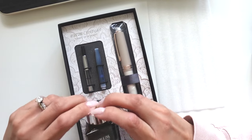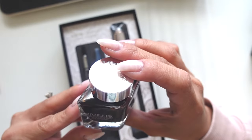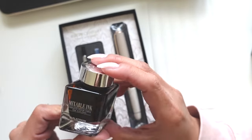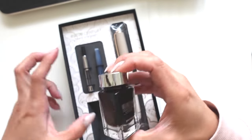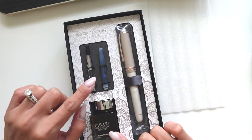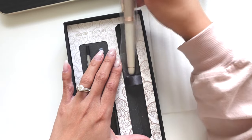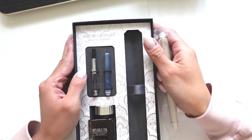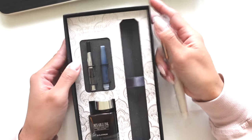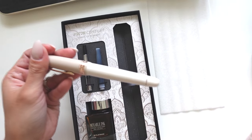It says 'Mixable Ink — Create Your Own Ink Color.' I'm going to have to see what that means. Is it just like a brown ink? Let me know in the comments. I'll have to look it up. It comes with a converter and also a cartridge. And here's the beautiful, gorgeous pen — it does say 3776 Century Shape of Heart. It's matte!